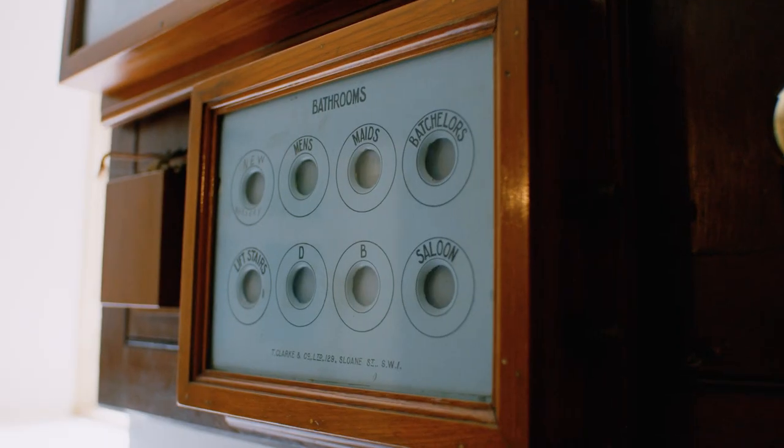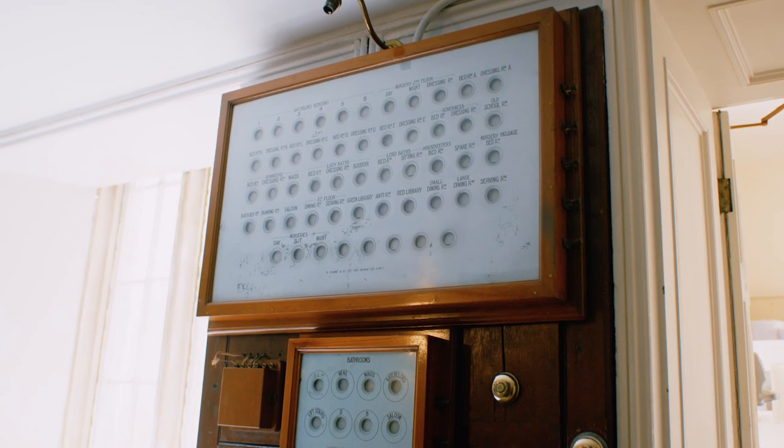The new tours of Longleat House will include this area, and visitors will see the bell board and they'll be able to learn about the lives of those who lived and worked in Longleat House, as well as the family who owned it.